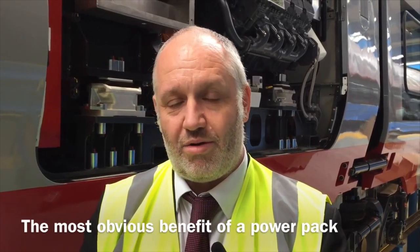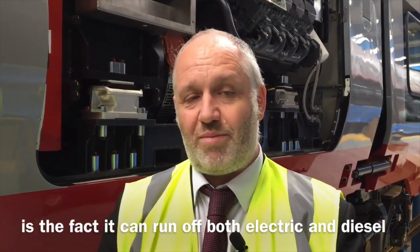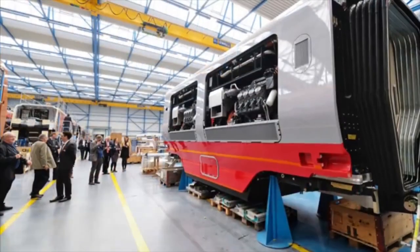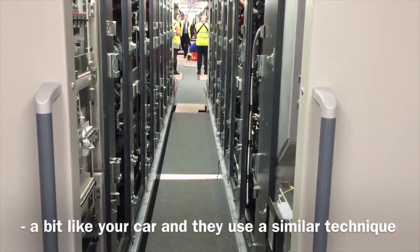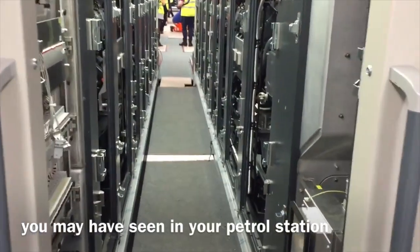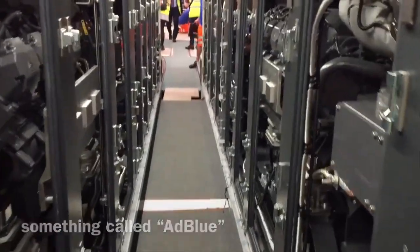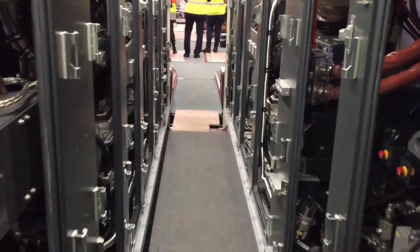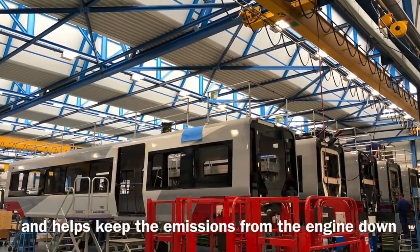The most obvious benefit of a power pack to the environment is the fact that it can run off both electric and diesel. The other advantage is that the engines meet modern emission standards, a bit like your car. They use a similar technique you may have seen at your petrol station — something called AdBlue. By adding this to the diesel, it reduces the particulates produced and helps keep the emissions from the engine down.